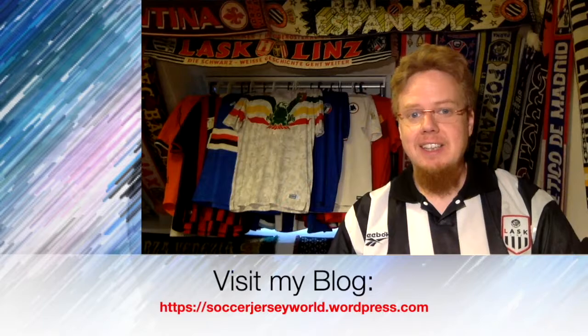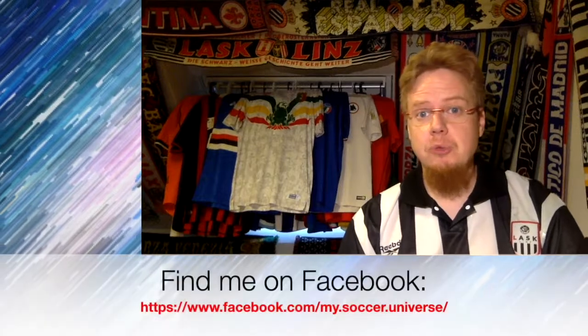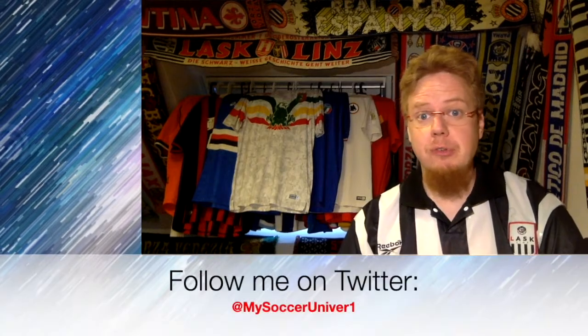Drop a comment below. Subscribe to my channel if you want to see more videos like this, and I will talk to you soon. Bye. I really hope you enjoyed this video and if you did, here are some videos and playlists you might enjoy too. Please consider subscribing to my channel for all the updates and all things that rotate in my soccer universe. I'm gonna wish you a very good day. Bye.